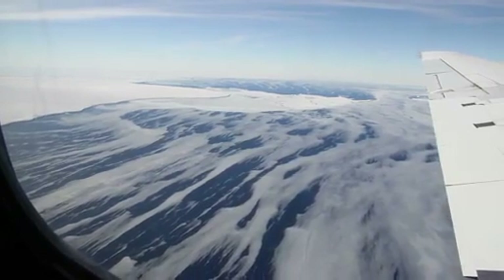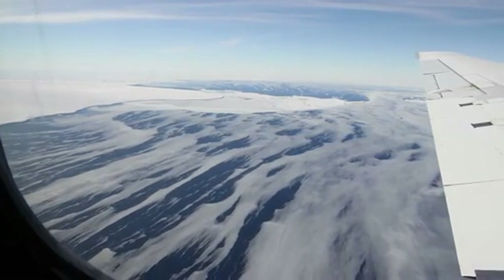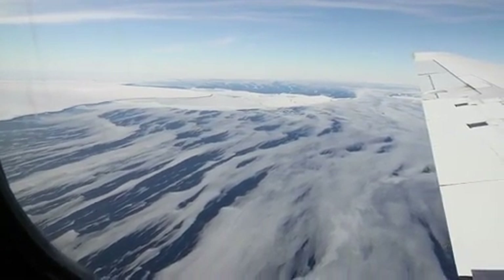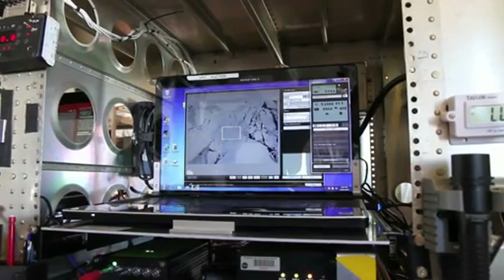IceBridge measures Antarctic ice from 500 meters above the surface, using radar, laser altimetry, and these crisp images from the DMS, or Digital Mapping System.